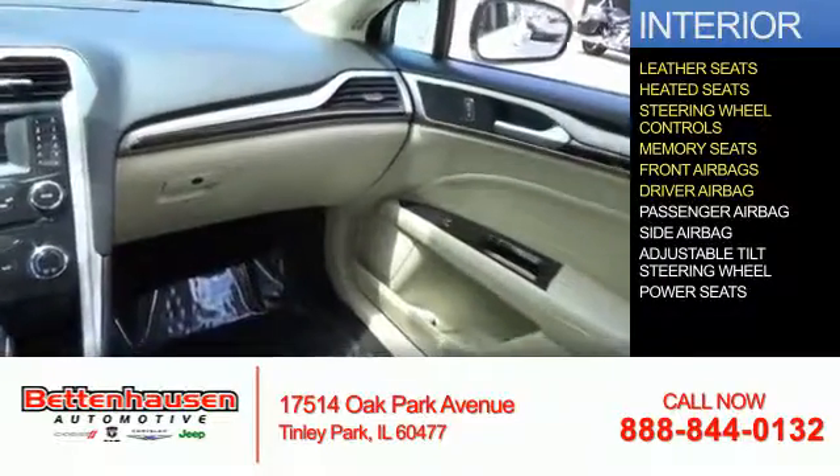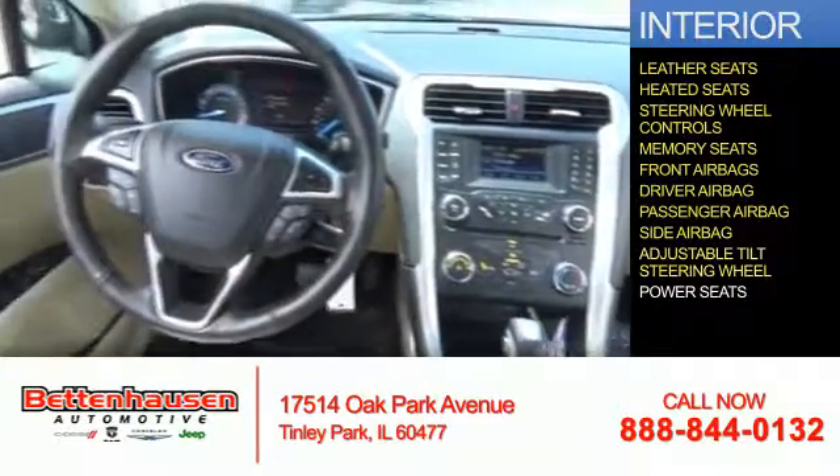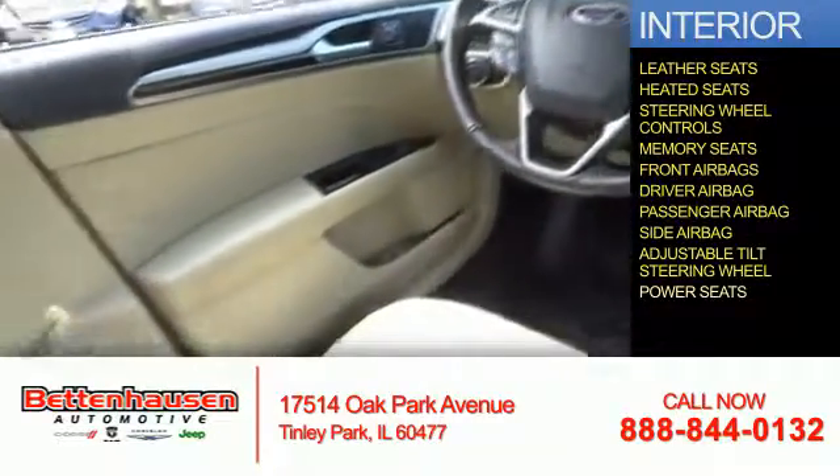Safety features include front airbags, a driver airbag, a passenger airbag, side airbags, an adjustable tilt steering wheel, and power seats.